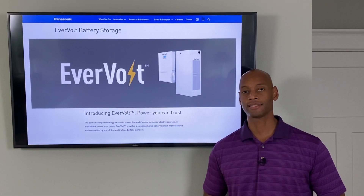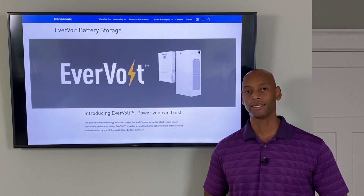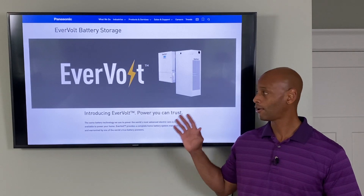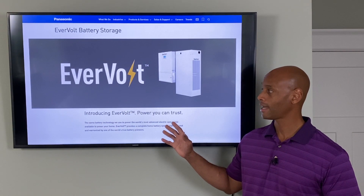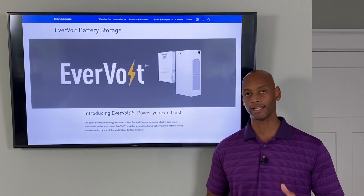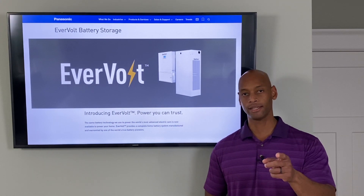In today's video I'm excited to be joined by Vicky Kumar, who is a senior application engineer at Panasonic. She's going to be explaining to us all about the new Panasonic Evervolt energy storage system and the technology, features, and capabilities that are available for you. So let's go right to the interview.